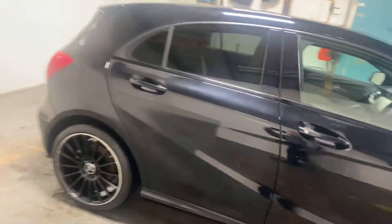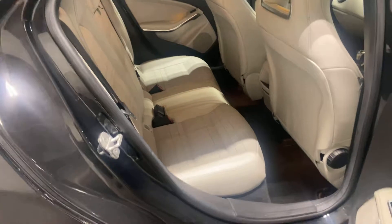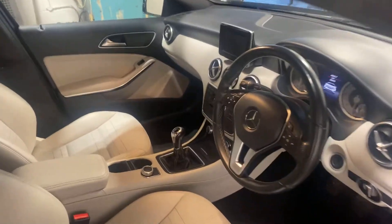Let me show you the rear seating area. There you go — it's like partial leather, partial Alcantara. And it's quite a low mileage car; this has only done 26,000 miles.